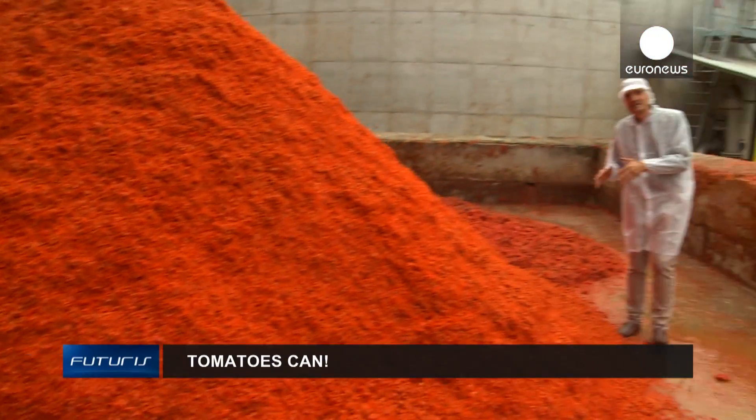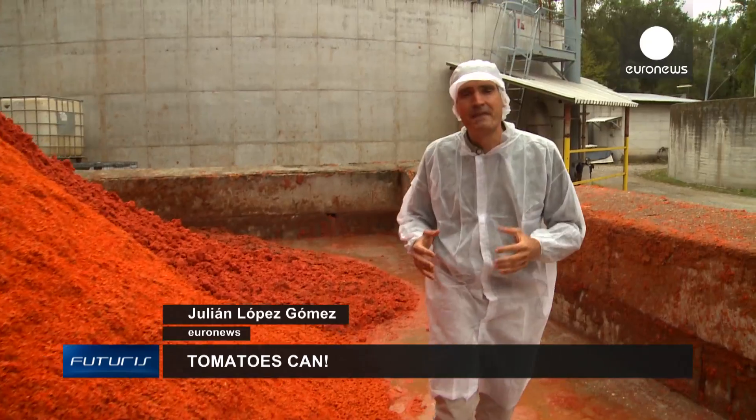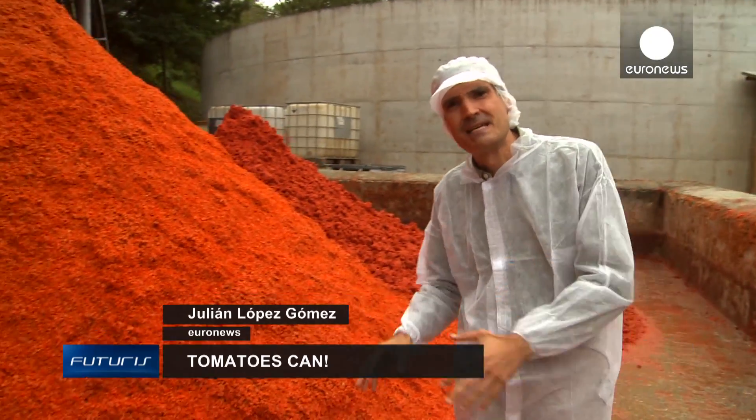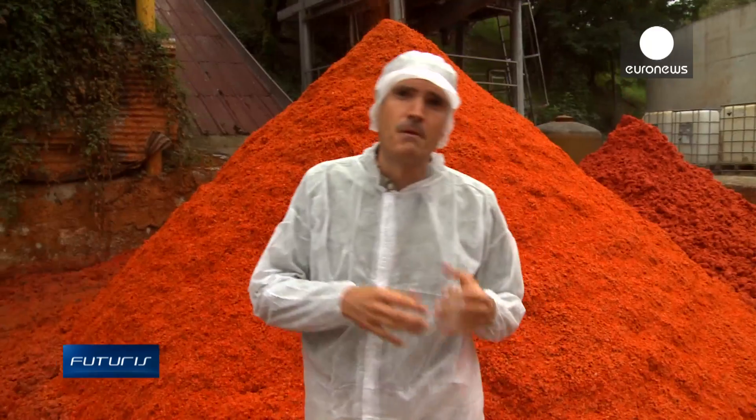What you see here are tomatoes — tomato skins, pips and fibres. Every year, Europe's tomato industry produces around 200,000 tonnes of waste. Can we use it in an ecological and economically viable way?